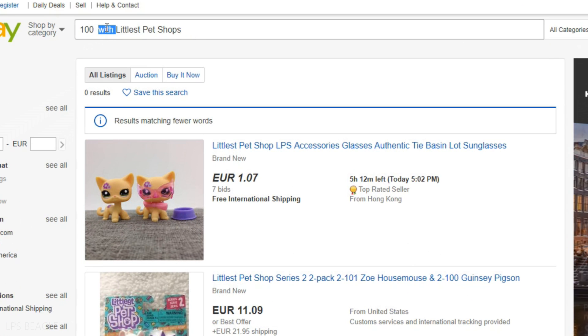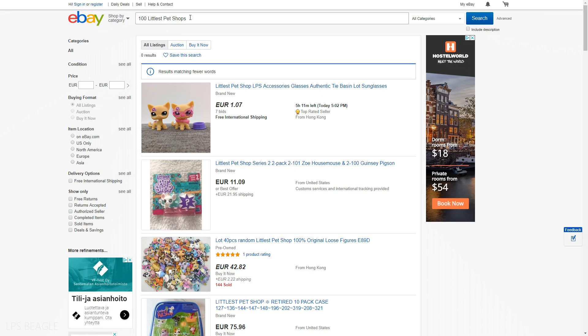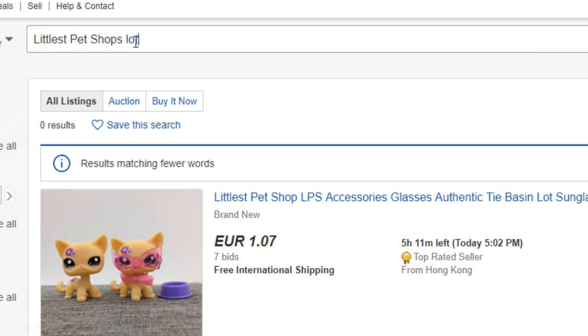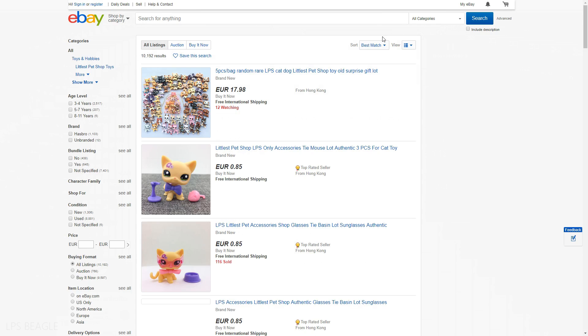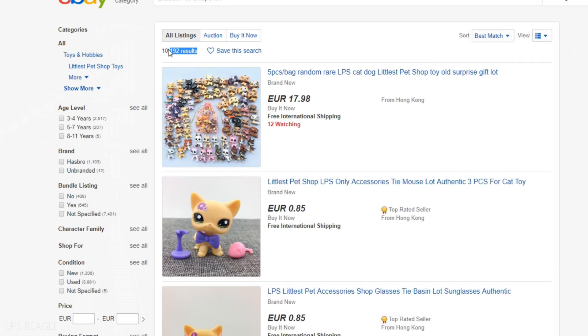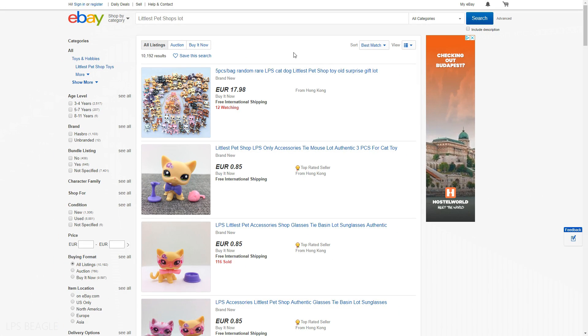You need to shorten down what you've written and use other types of words. There's no need for 'pack', there's no need for 'with', and the chance of finding exactly 100 pets is pretty small. If you're mainly looking for a lot and no specific pet, focus on different types of words such as 'lot' or 'bundle'. Then when you try searching 'Littlest Pet Shops lot' — 10,000 results. That's a bit more than zero results.